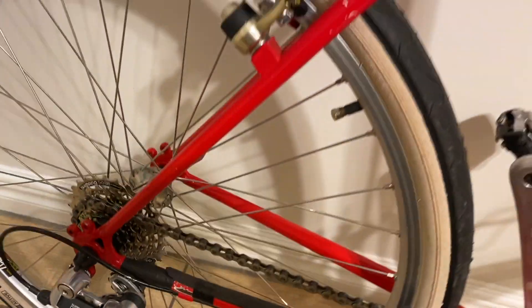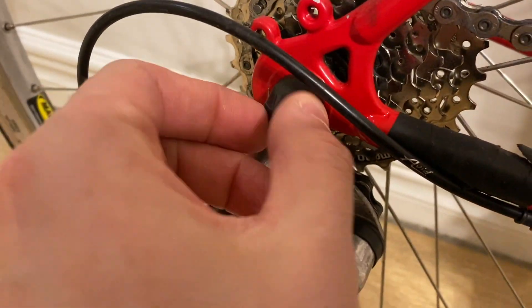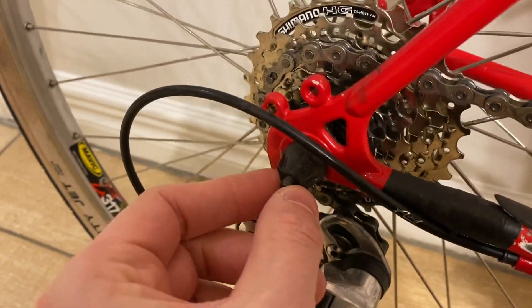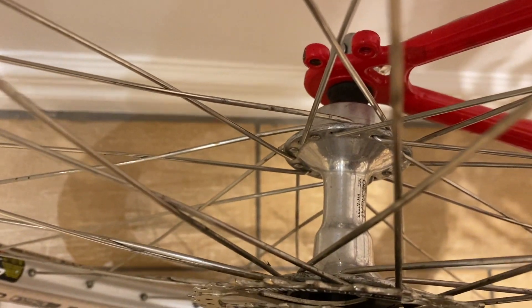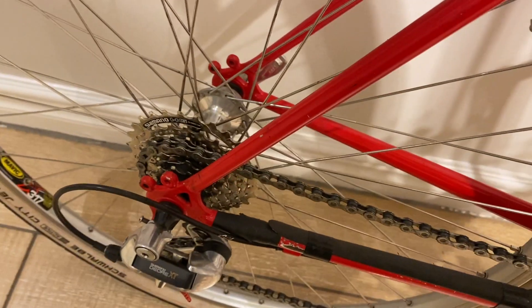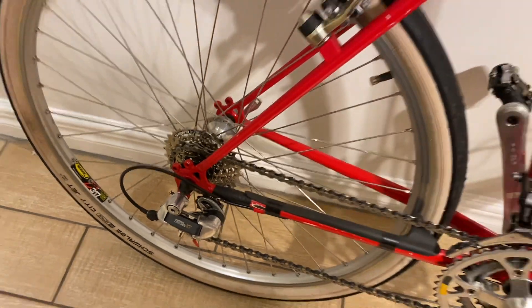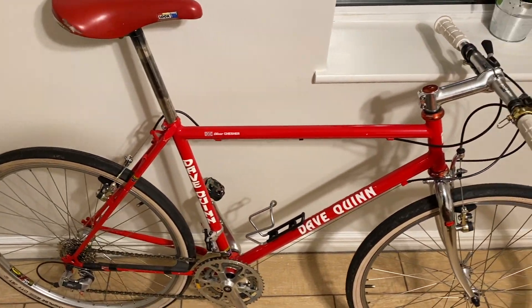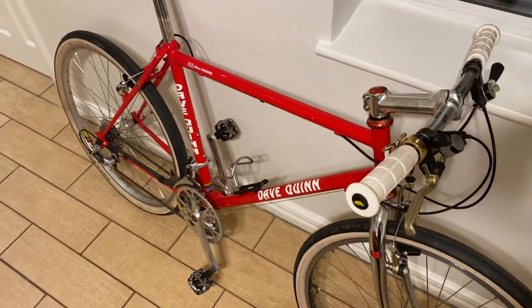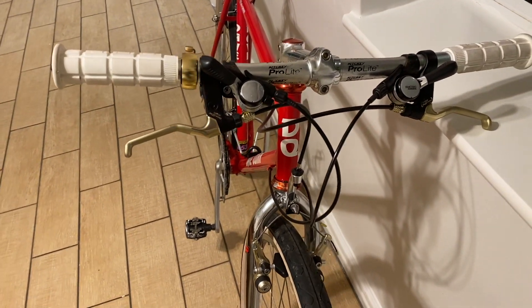Moving on with the list — these skewers, I'm pretty sure they're LX ones, certainly mismatched random Shimano ones, and they don't befit the dignity of these beautiful original XT hubs. I don't have any XT skewers from the period but I do have some lovely titanium ones that should go on. I'm sure as we move around the bike we'll find lots of other little things that need doing that will really bring it up to the standard of preservation that it deserves.